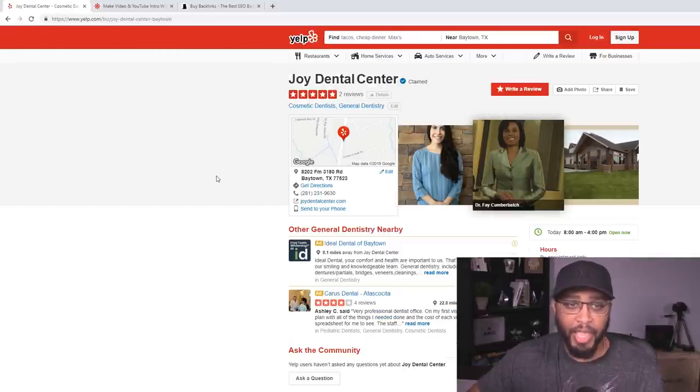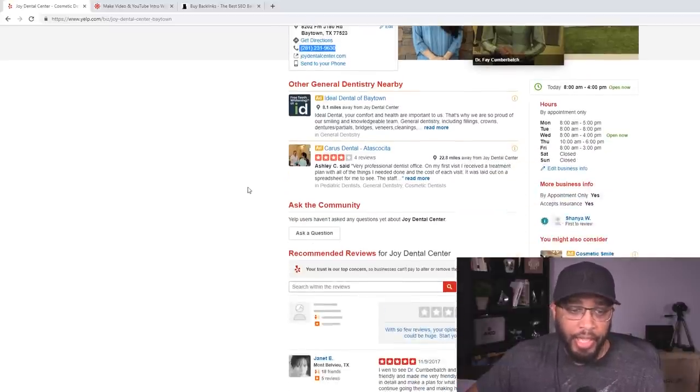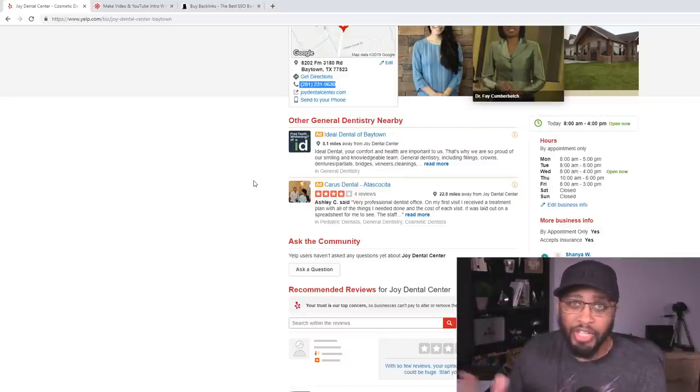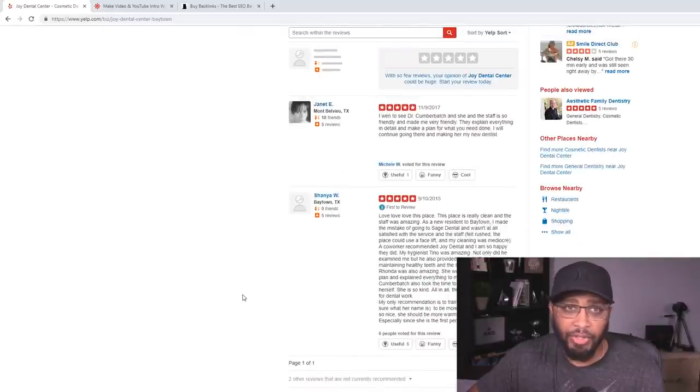Now you're going to come to this page. The next thing you want to do is whip out your phone, your tablet, or go old school with a pen and paper. You want to write down their phone number, their website, and their email if they have one. Then you want to find out a little information about the company — how good they are. They're going to have a ton of reviews here.